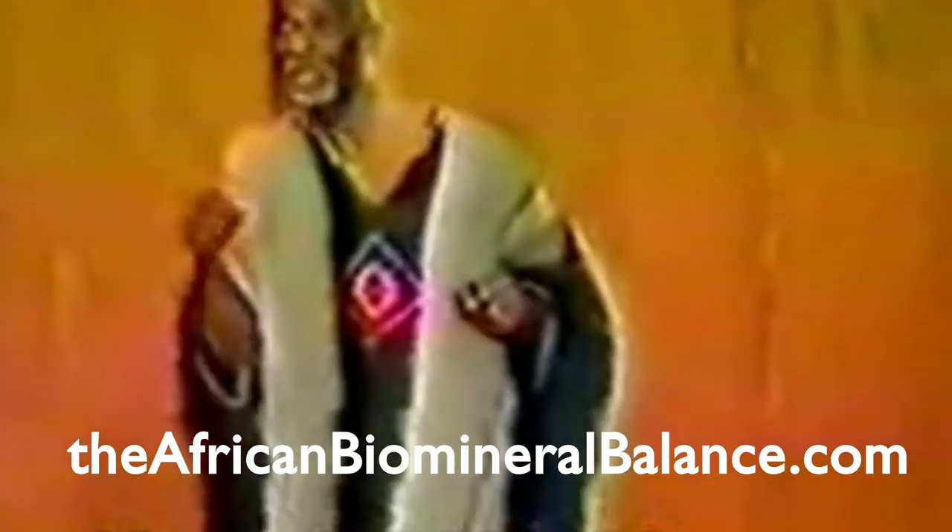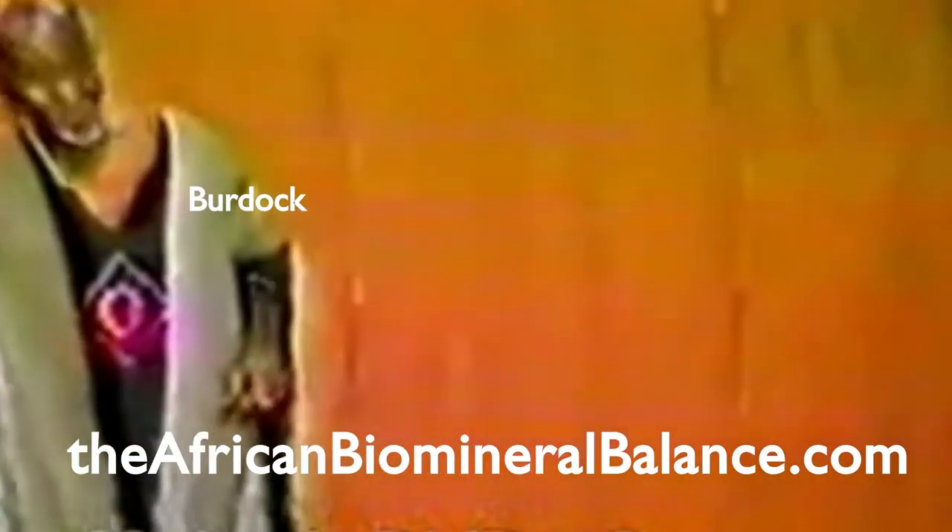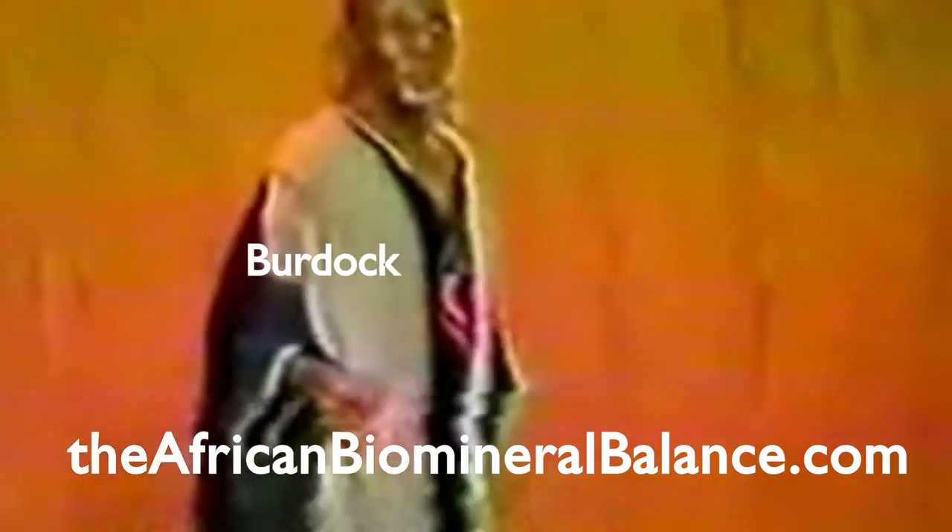A burdock plant — you go to get what mineral? Iron. You see? Iron. Meaning that the predominant mineral is iron.